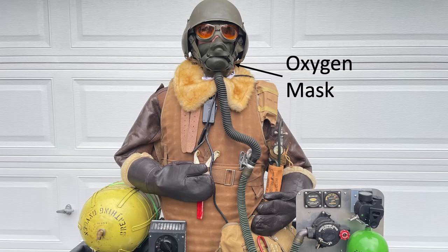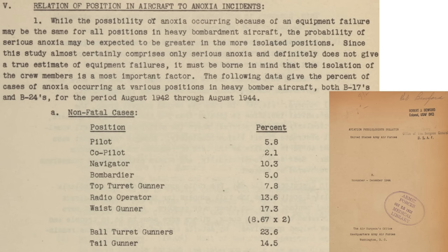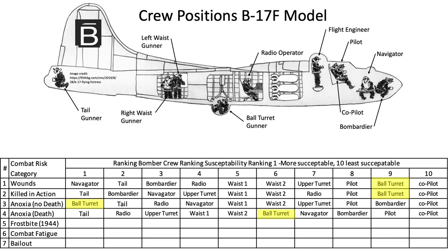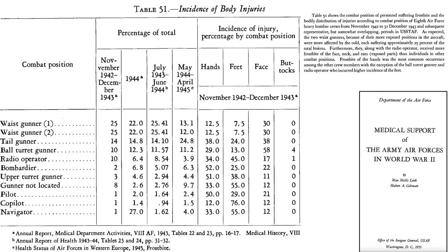Crew members were also susceptible to anoxia. A 1944 Headquarters Army Air Forces document titled 'Aviation Physiologist Bulletin' lists bomber crew position susceptibility to non-fatal anoxia, noting that susceptibility is greater in isolated crew positions. Data was collected from B-17s and B-24s from August 1942 through August 1944. Co-pilots had the lowest incidence and ball turret gunners had the highest incidence of non-fatal anoxia. Co-pilots and pilots had the lowest incidence of fatal anoxia, while tail gunners had the highest.